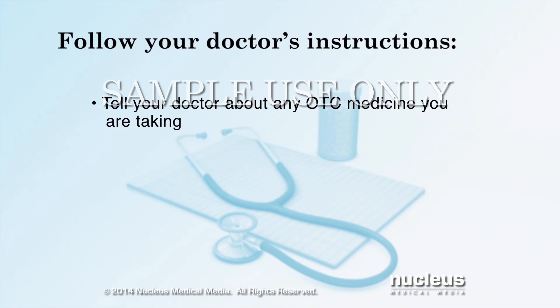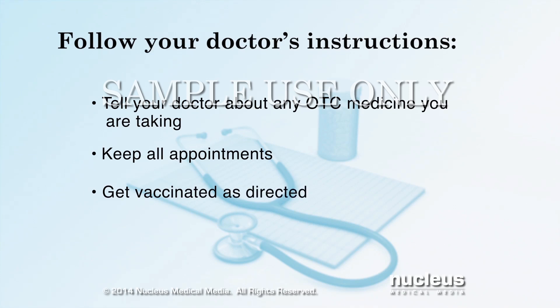Don't take any over-the-counter medication or supplement without asking your doctor if it's okay. Make and keep all of your follow-up appointments for both doctor's visits and lab tests. Get vaccinated against the flu and pneumonia as directed by your doctor.